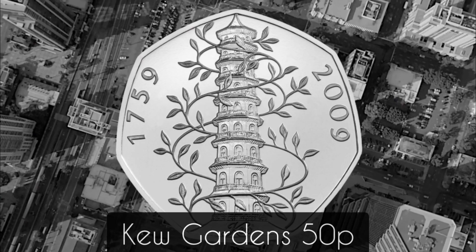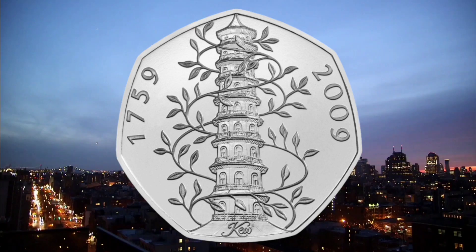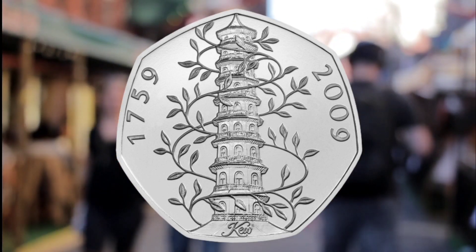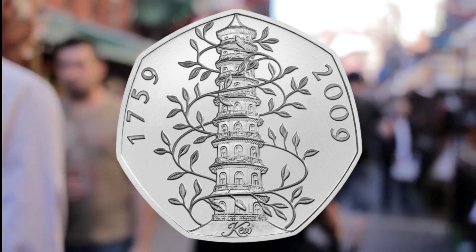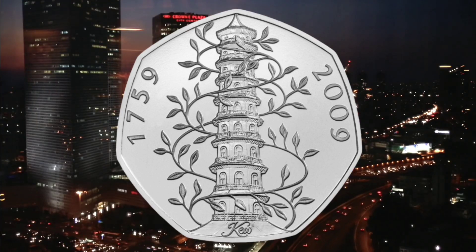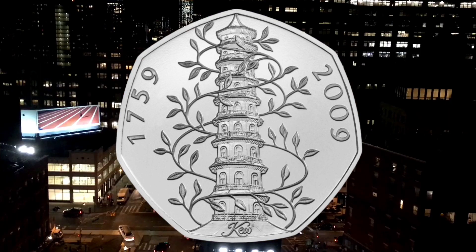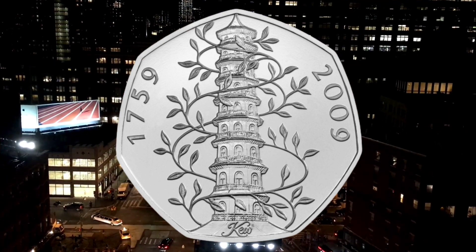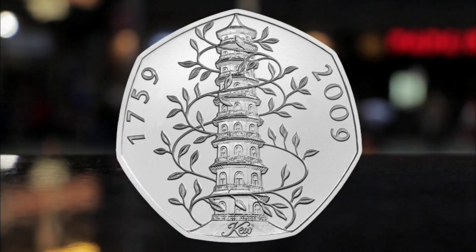Number two: the Kew Gardens 50p. The Kew Gardens 50p coin features the Chinese pagoda at the famous London landmark of the same name, and makes it into the top three of the rarest coins out there. As there are so few of them, it is also one of the most valuable, due to its recognizable design and low mintage. Top offers for copies found in people's change go for as much as £136, and we have previously spotted the Kew Gardens 50p selling for as much as £580.